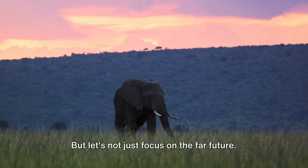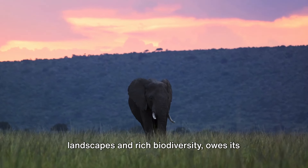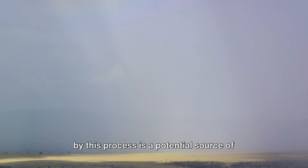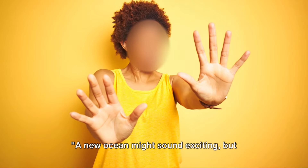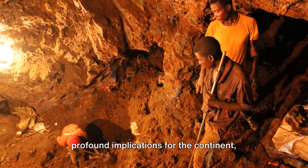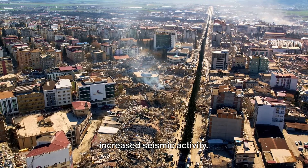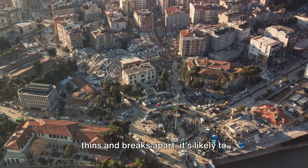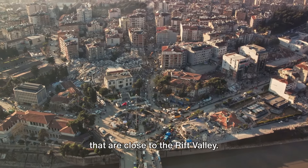But let's not just focus on the far future — this geological event is already having significant effects. The Great Rift Valley, with its stunning landscapes and rich biodiversity, owes its existence to this tectonic activity. Moreover, the geothermal energy generated by this process is a potential source of renewable energy for the region. One of the most immediate impacts of Africa's split is the potential for increased seismic activity. The split is essentially a giant crack that's growing, and as the Earth's crust thins and breaks apart, it's likely to cause earthquakes — some powerful enough to cause significant damage, particularly in areas close to the Rift Valley.